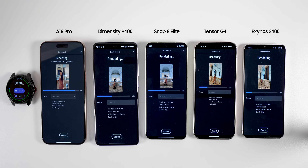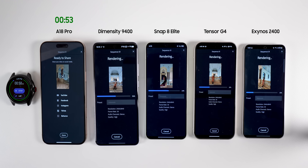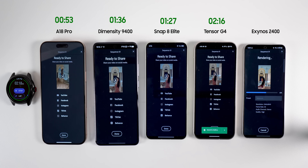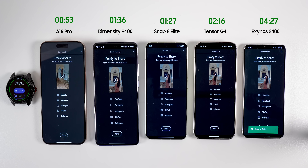It is not surprising that the iPhone 16 Pro Max finished the export first in only 53 seconds — mind-blowing how fast phones have gotten. If Apple added something like DeX to their smartphones, that would be a game changer. Xiaomi 15 finished second in 1 minute and 27 seconds, closely followed by Vivo X200 Pro in 1 minute and 36 seconds. Google Pixel 9 finished after 2 minutes and 16 seconds — more than double the iPhone. Galaxy S24 with Exynos 2400 was disappointing, finishing in 4 minutes and 27 seconds.